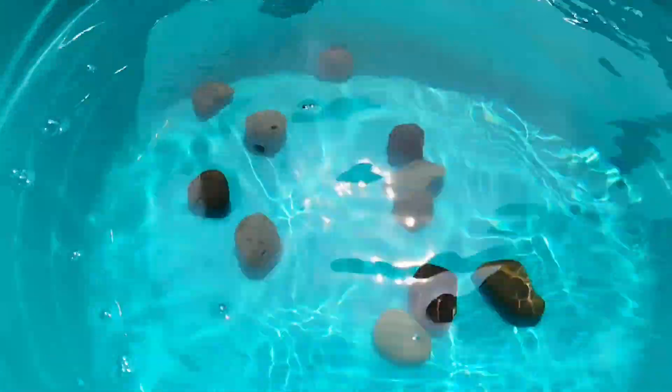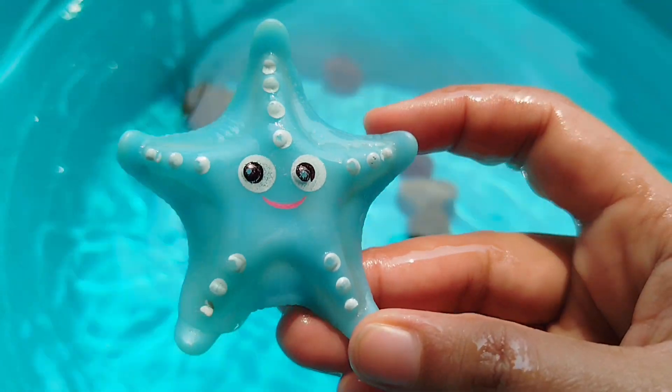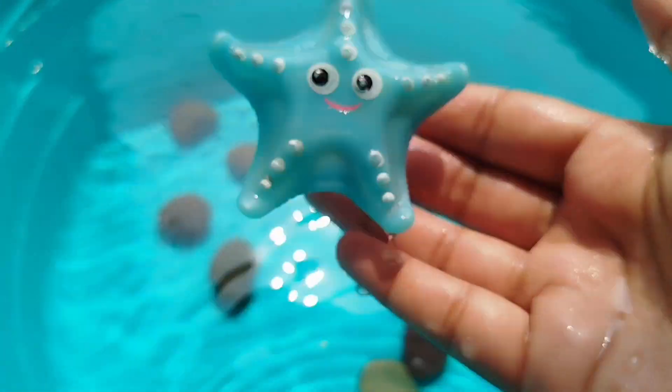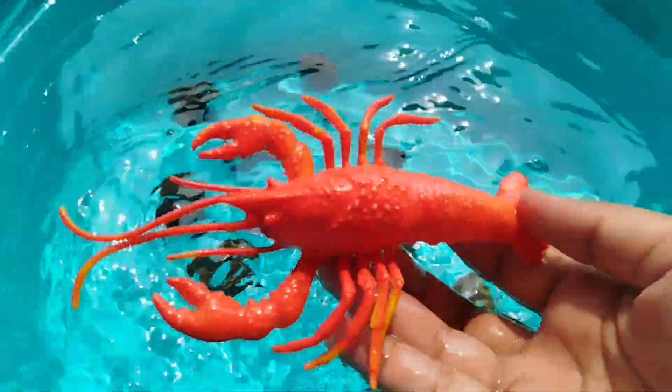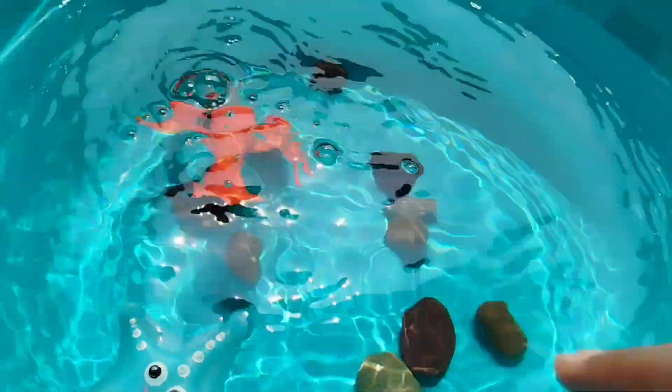Today we have a lot of sea animal toys. Let's learn their names one by one. Are you ready kids? Let's start. The first one is a starfish — this is a starfish. The next sea animal is a lobster — this is a lobster.